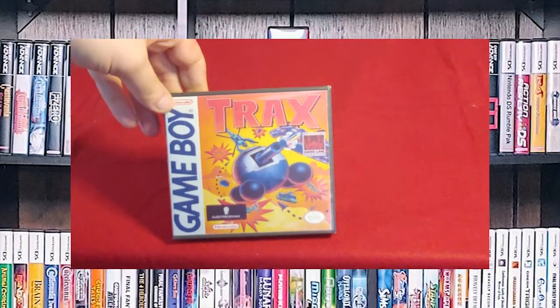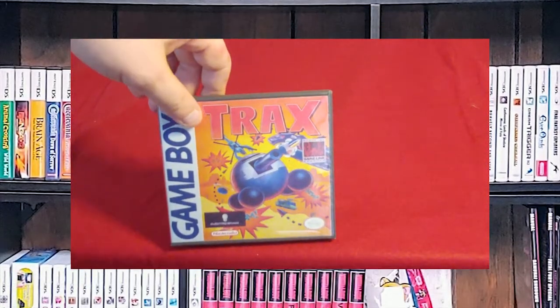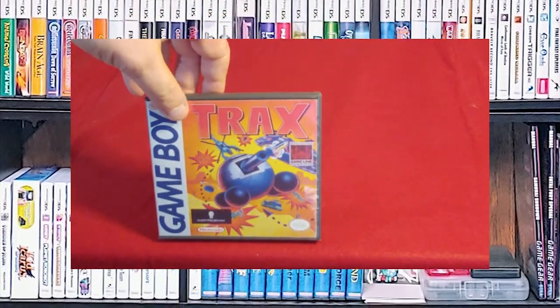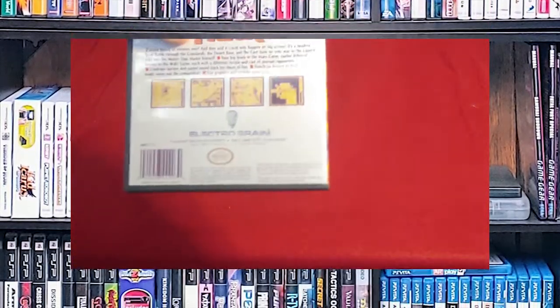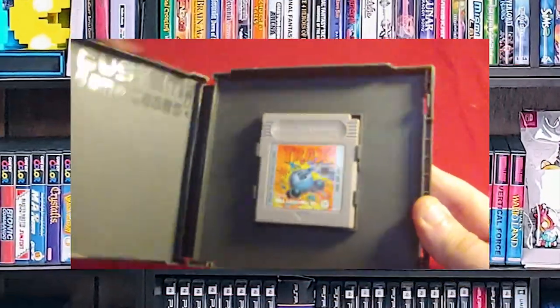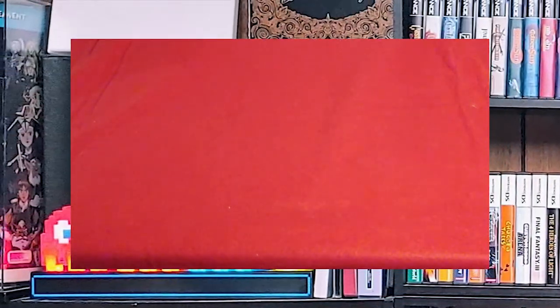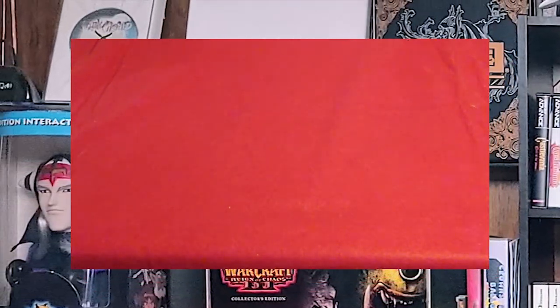Here's another fun one — this is actually really fun if you do it multiplayer. Unfortunately, it requires two copies of the game and the link cable. But Trax is a good game. It was one of the first versus Game Boy games that I played. Unfortunately, no one that I know still has a copy of it.